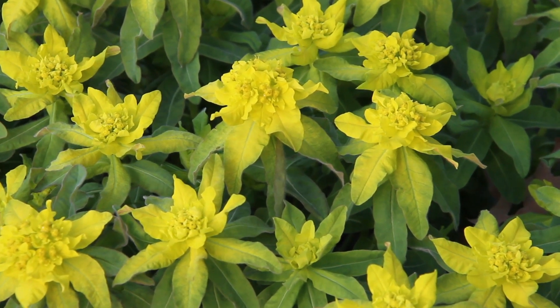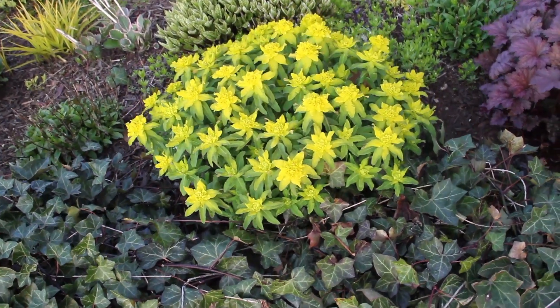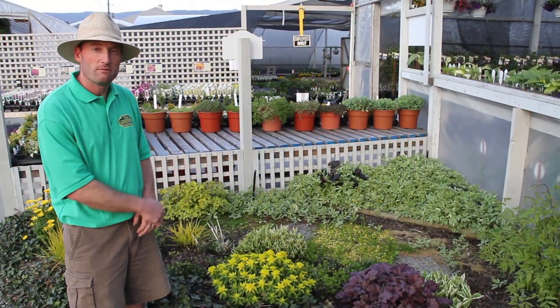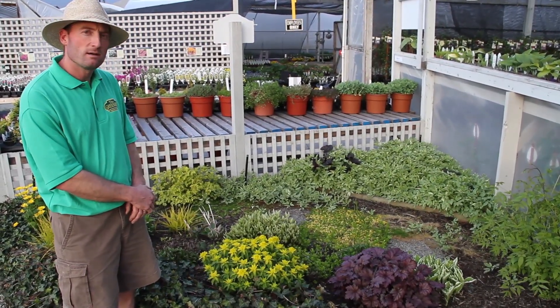So spring blooming, sun loving, drought tolerant. We've got it here in a sort of mixed perennial bed, but it can go in the rock garden. Very hardy and versatile that way for all sorts of conditions, but it definitely does best in full sun.